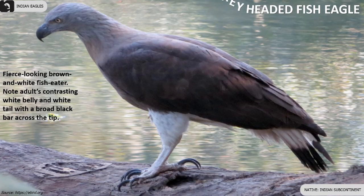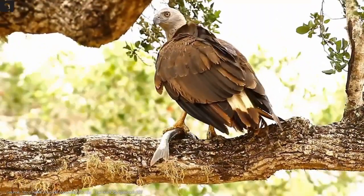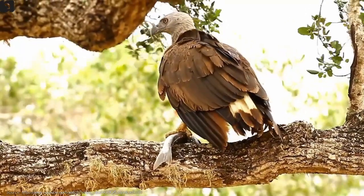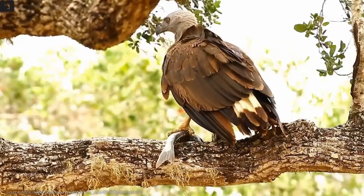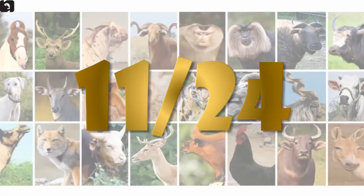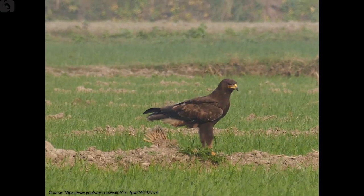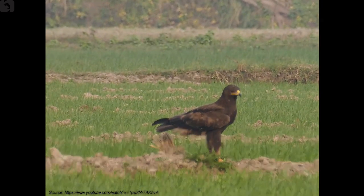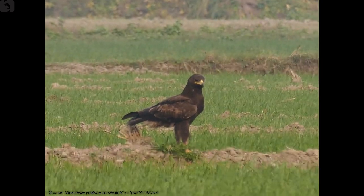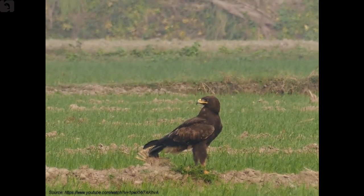Gray-headed fish eagle is a fierce-looking brown and white fish eater. They have a contrasting white belly and white tail with a broad black bar across the tip. Indian spotted eagle is large with six splayed fingers at the wing tip and a pale rump. The adult is rich brown overall with a long gape line that extends behind the eye.